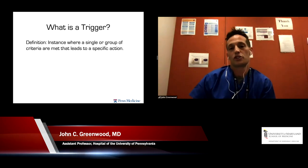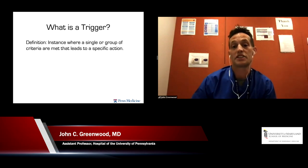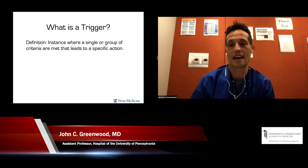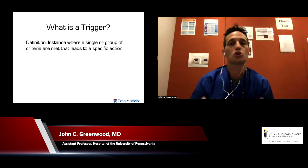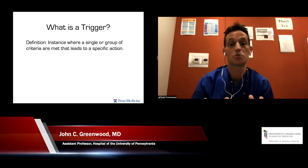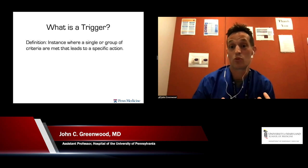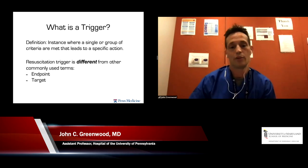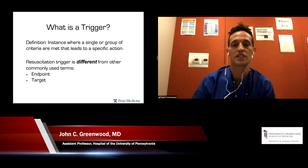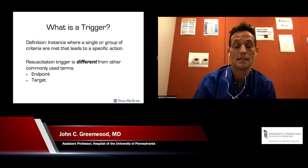So we're here to talk about triggers. What is a trigger and how is it different from something else? A trigger is simply an instance or observation where a single or group of criteria are met that lead to a specific action. That's critical — a lot of times we forget that about all these monitors and bells and whistles. If meeting a threshold isn't met with an action, at the end of the day it's just worthless or maybe just a prognostic thing. It's a little different from commonly used terms like resuscitation endpoint or resuscitation target.